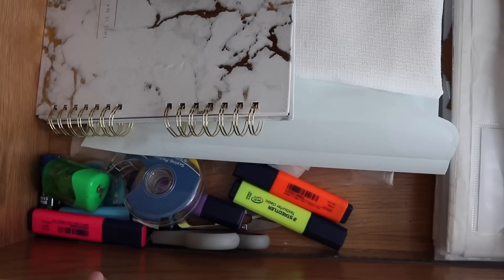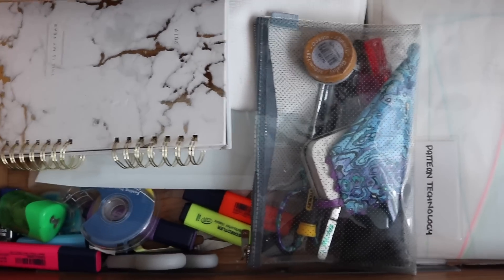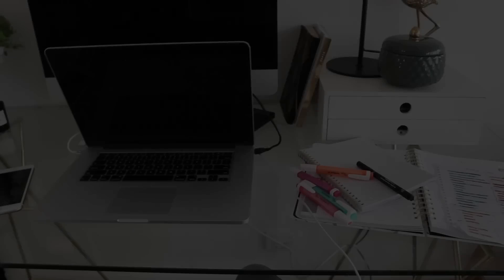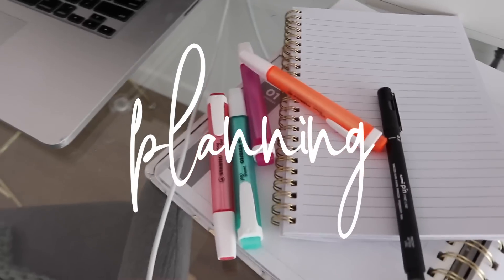I have folders for each of my subjects, my diary, some random stationery, and one of my pencil cases. The other pencil case is on my desk because I'm in the middle of using it. That just feels so much better. On Sundays I like to get in and do a little bit of planning.